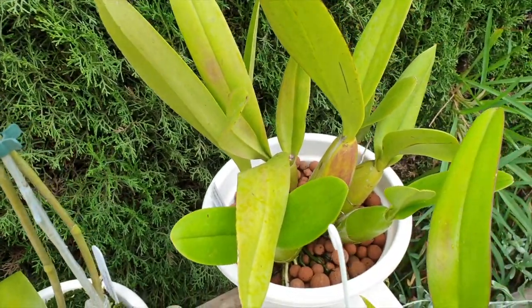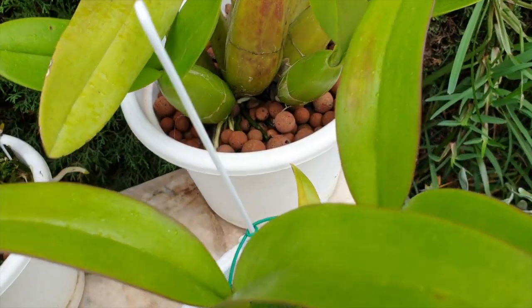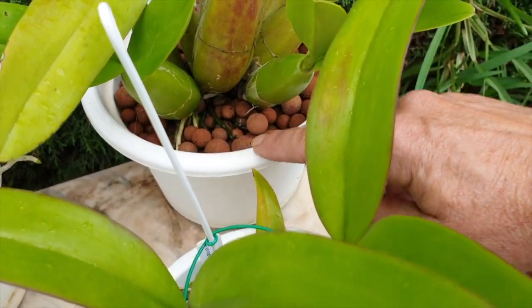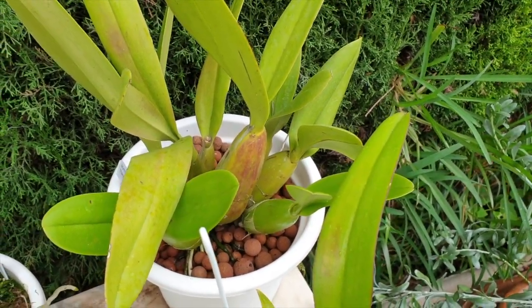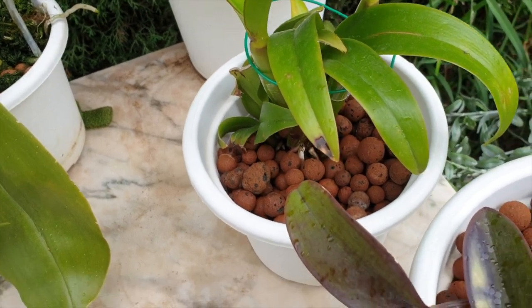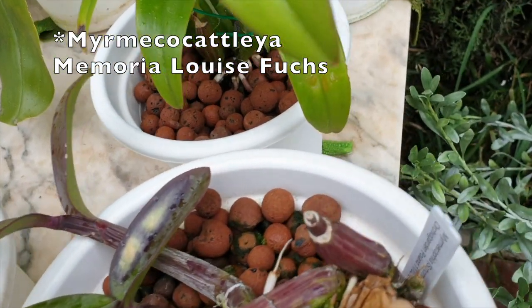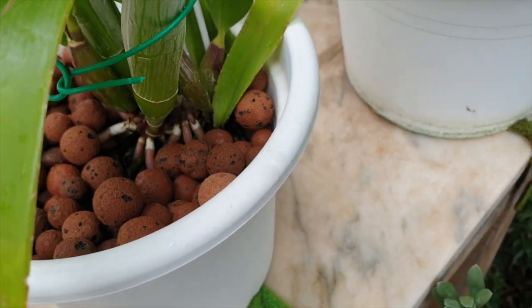My Schomburgia Thompsoniana here is probably starting a new growth down there. Hard to tell, but there is a swelling, and now that it's rooted in it can take its time. And this Myrmecophila from Fernanda is still rooting up nicely. Those roots are looking very promising — very pleased about that.